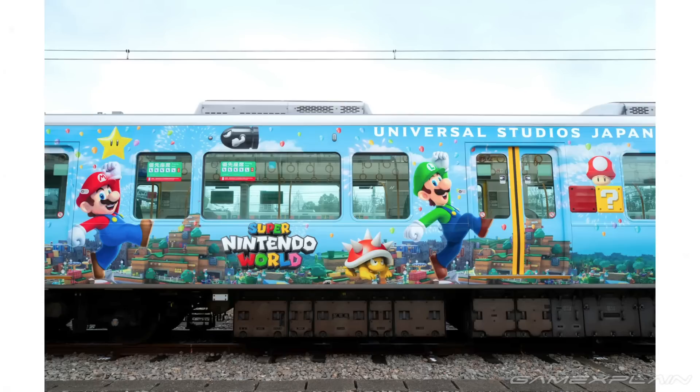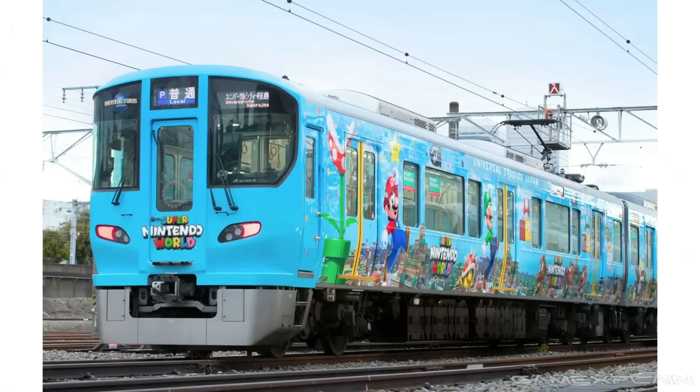As you can see, it has been given a full Super Mario — well, Super Nintendo World makeover. I'm pretty sure that if you're visiting Osaka to go to Universal Studios, this might be a train that you take to get there, which is a really cool prospect.